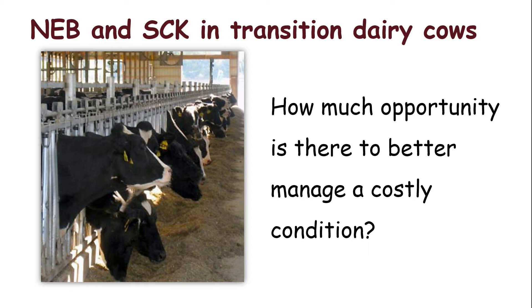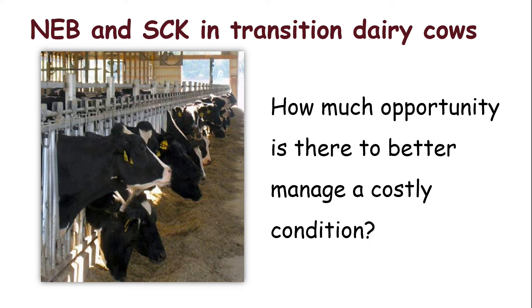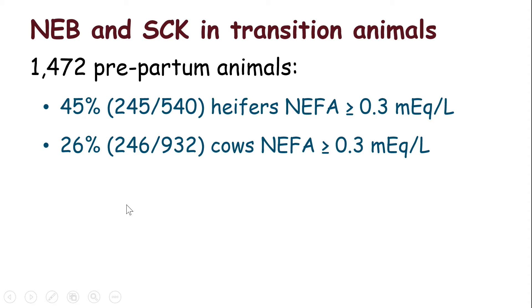Moving on from those individual cow-level relationships — we want to know how much of this is out there. It turns out among those approximately 1,500 pre-partum animals, about a quarter of cows and about 45% of heifers had high pre-partum NEFAs, and about a quarter to almost a third of heifers or cows had either high postpartum NEFA or postpartum BHBs. So these high energy metabolic concentrations affect lots of cows — over 50% of heifers out there. We figured it was probably worth studying some more.